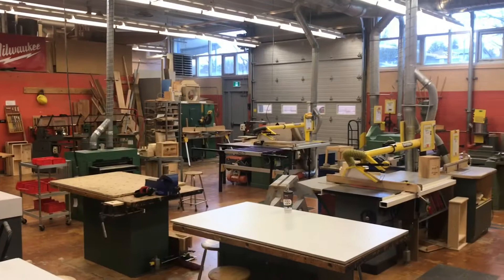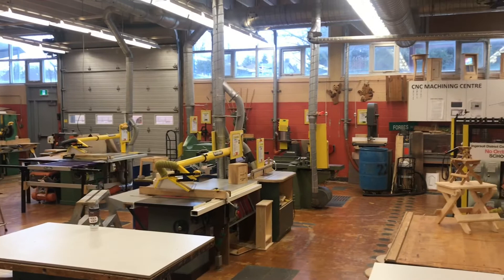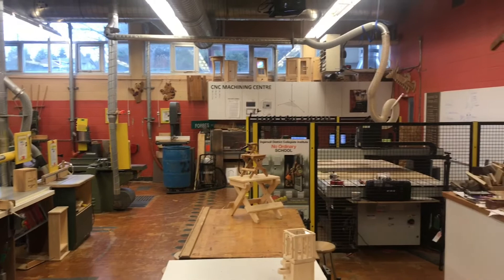Traditional woodworking forms the basis for many of our skilled trades, while equipping students with the knowledge to work with power tools safely. Whether pursuing a career in the skilled trades, or just looking for general knowledge for future home ownership and hobby, we offer great experience in a fun, safe environment.